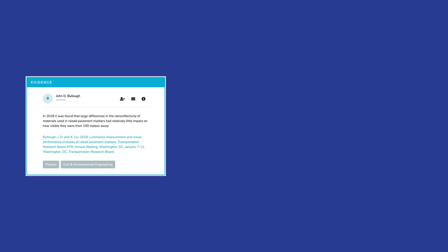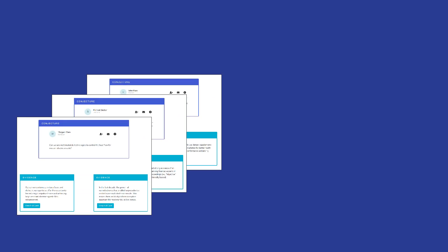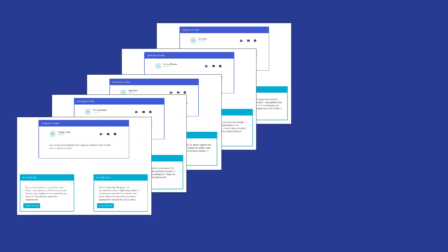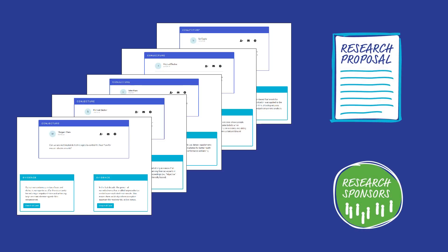In the Polyplexus universe, plexers use evidence micropubs to build conjecture micropubs, both of which are public information. Then in private, plexers can collect and synthesize conjecture micropubs to build compelling proposals for new research. Research sponsors in government and industry also play a role in Polyplexus, so the people who do research can quickly find the people who need research.